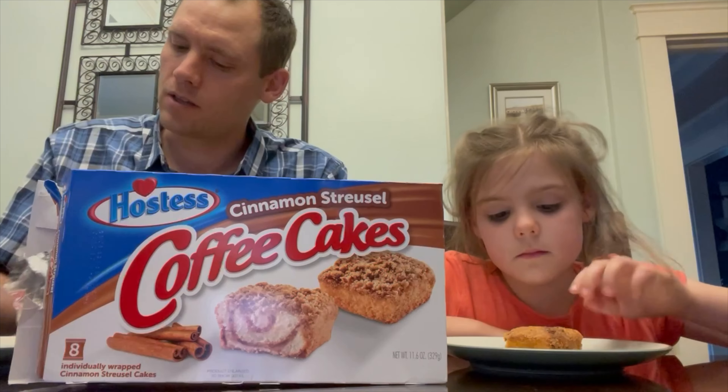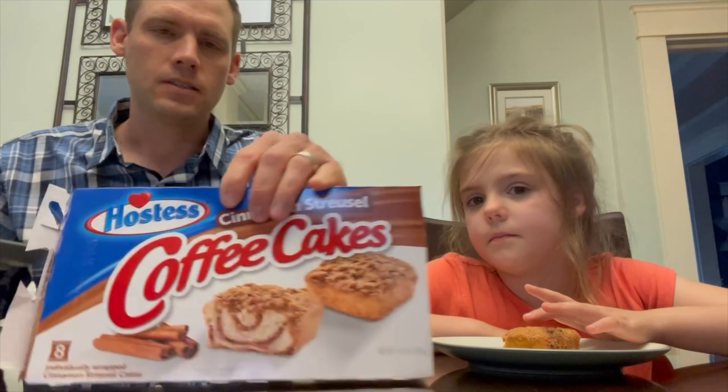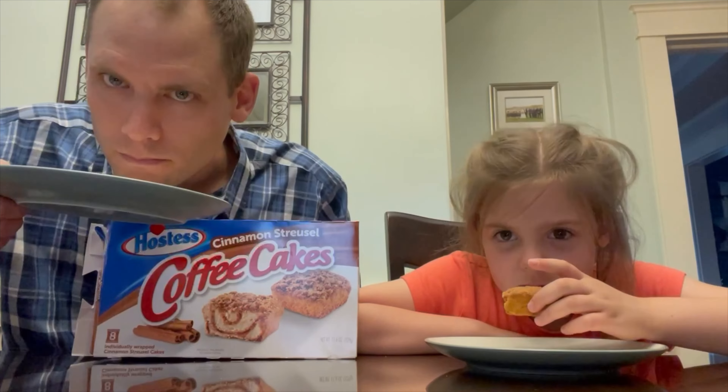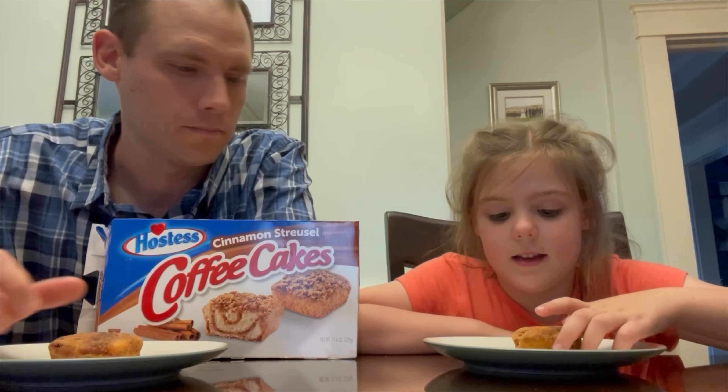Oh, it feels moist. I think these are going to taste a lot like the other ones. Let's give them a smell. You can smell the cinnamon — it smells yummy. Are you ready to take a bite? Yes. All right, here we go.